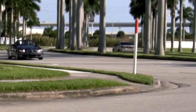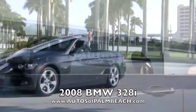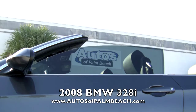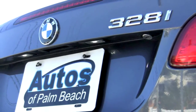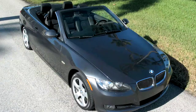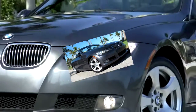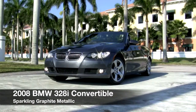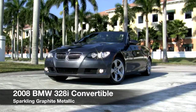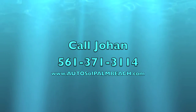Visit the Autos of Palm Beach website to find the pricing for this stylish 328i that had an original MSRP of over $50,000. There you can read a detailed description and view over 65 photos of this beautiful BMW. This 2008 BMW 328i hardtop convertible is waiting for you at Autos of Palm Beach. Call Johan today at 561-371-3114.